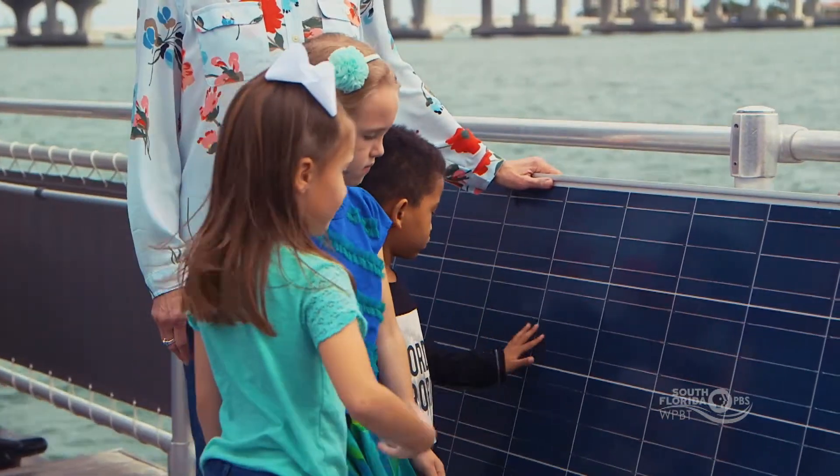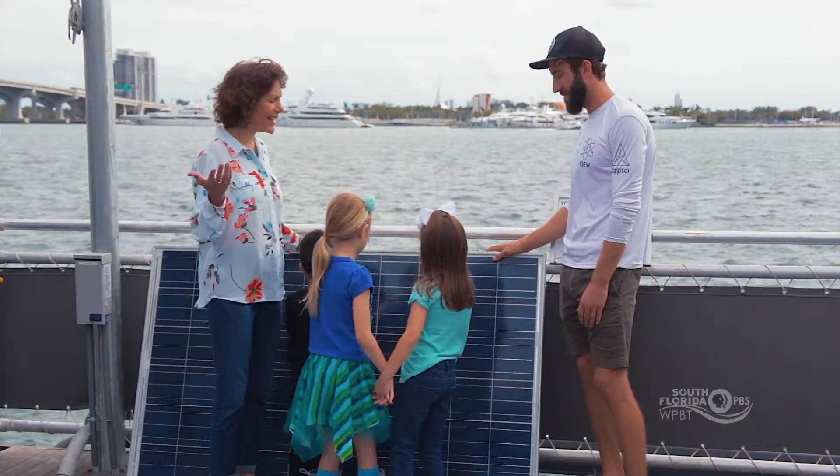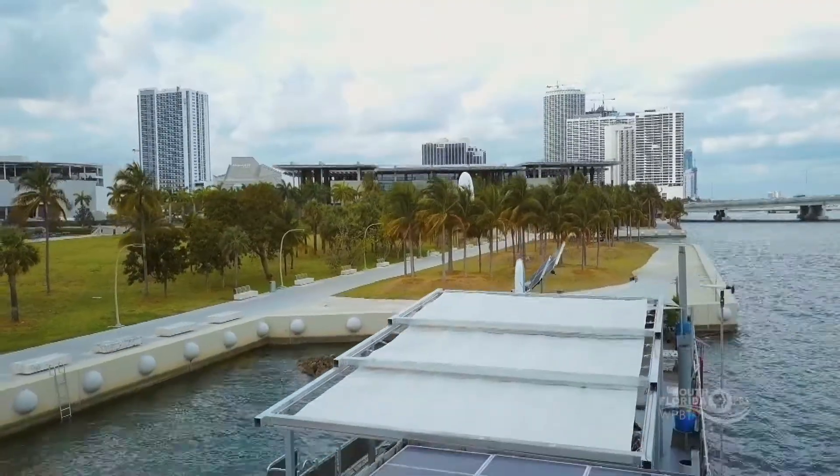It feels kind of cold. That's because it's not a very sunny day today, but I bet it still collects energy because there is some Sun in the sky. Yeah, there's plenty of energy coming from the Sun so that we can keep powering the barge all day, even with this many clouds.